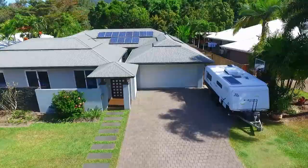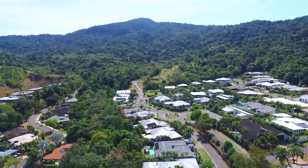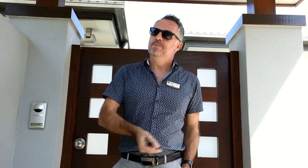Oliver Voss is delighted to showcase this remarkable executive style residence located in Red Peak Forest Estate. Hi, I'm Oliver from Cairns Property Office in Red Lynch and today I'm showcasing a truly remarkable property at 33 Red Peak Boulevard in Caravonica. I'm sure that by the end of this video you'll be reaching for the checkbook. Come on, let's have a look.